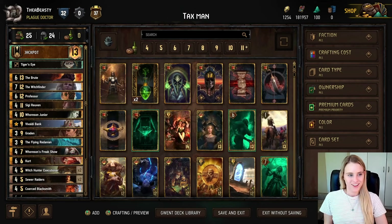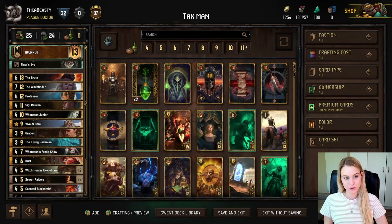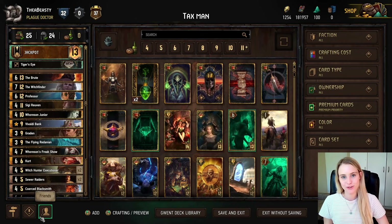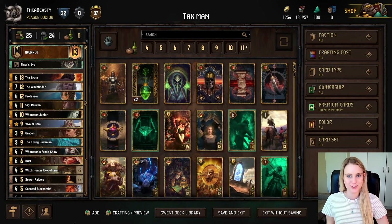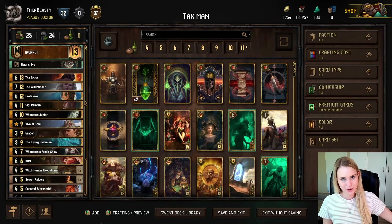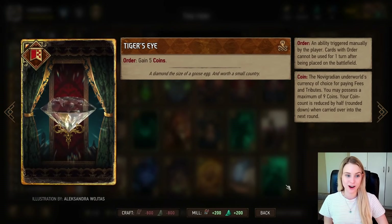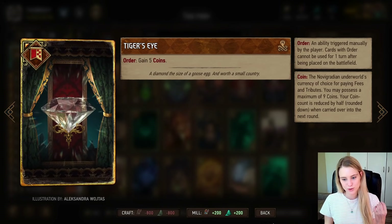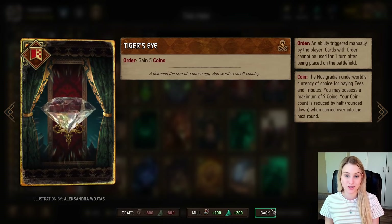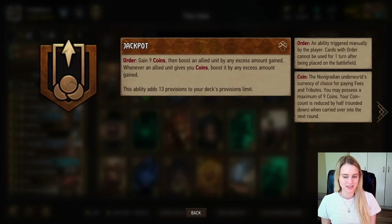Okay, so I know a lot of you don't necessarily play Syndicate, especially if you're returning to Gwent or you're a beginner — do not fret, I will walk you through this. Experienced players can go ahead and skip to the games. First, we start with our stratagem: the Tiger's Eye. It gives you five coins, which is nice because the entirety of Syndicate revolves around coins — we use coins to generate points.